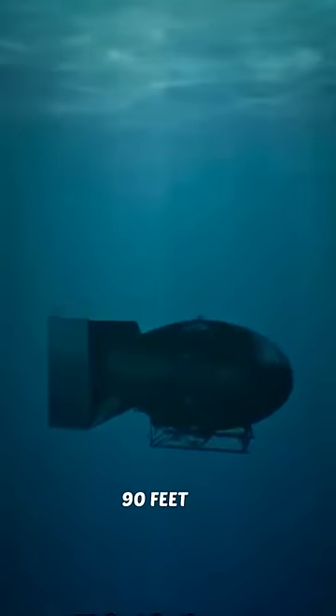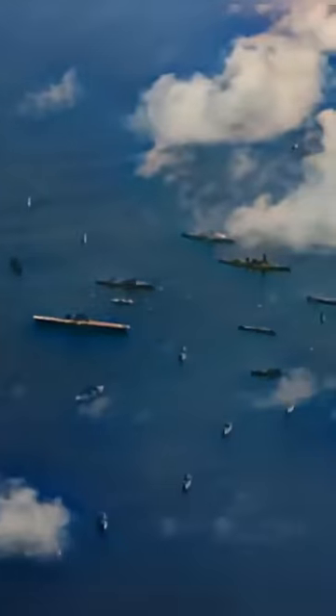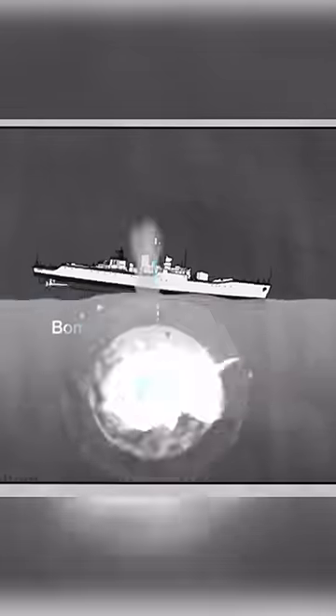They lowered the bomb 90 feet underwater and put their ships over it. The LSM-60 was right above the bomb and was presumably vaporized by the nuclear fireball. The underwater fireball took the form of a rapidly expanding hot gas bubble that pushed against the water, generating a supersonic hydraulic shock wave.